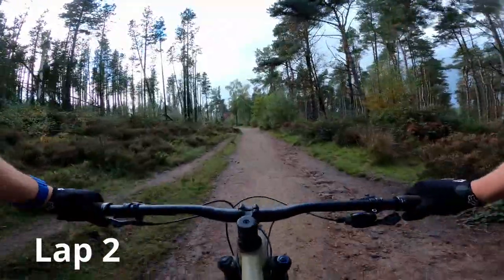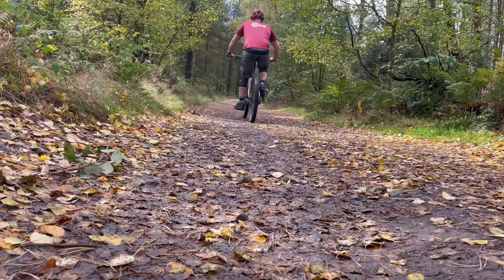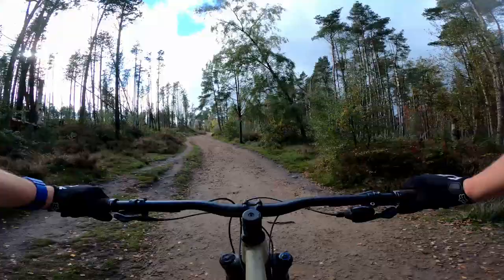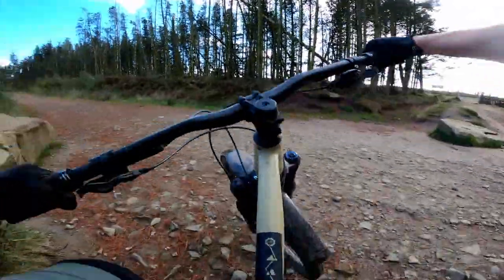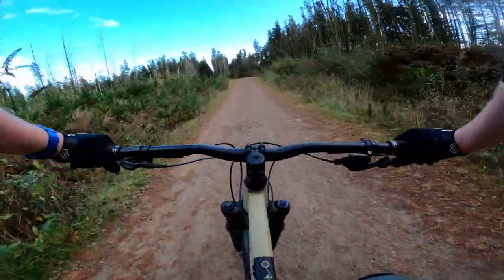Back on the hill climb, I'm in an easy gear and my legs are spinning comfortably. This isn't a tough climb, but knowing how quickly the e-bike will make it up the hill, I'm keeping the power on. The toughest part is near the top where it gets loose and rocky. I'm only halfway through lap 2 but I'm already starting to feel my legs. Two climbs done — time to hit the second trail.